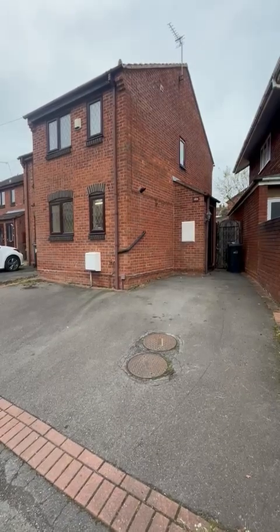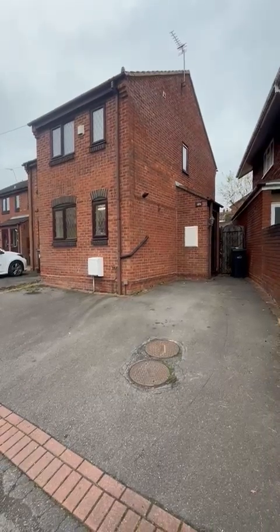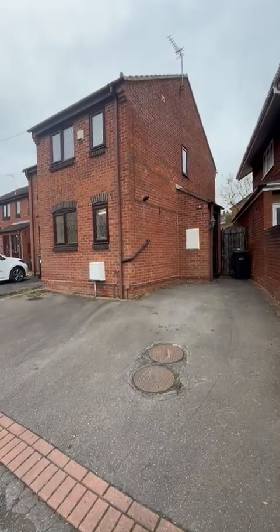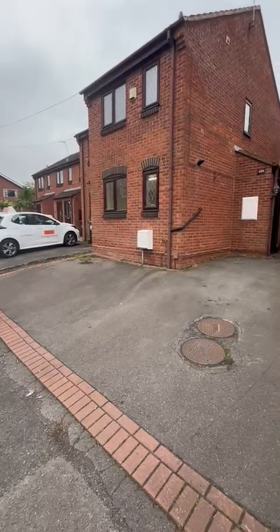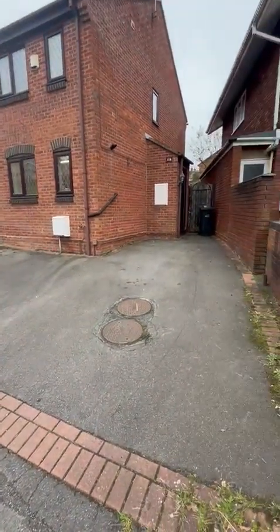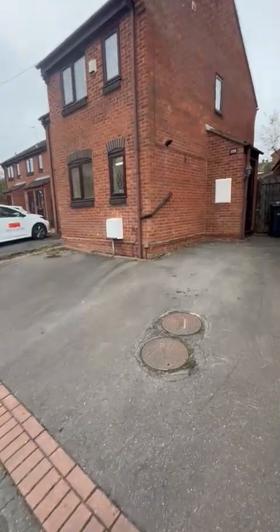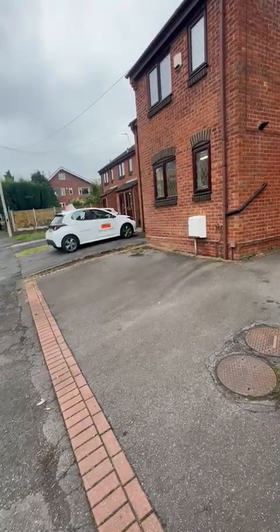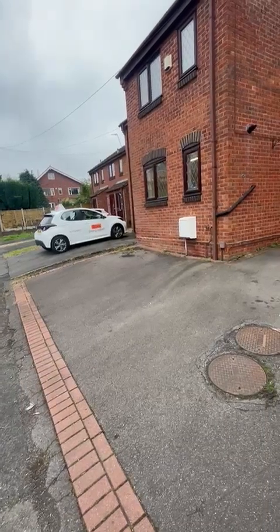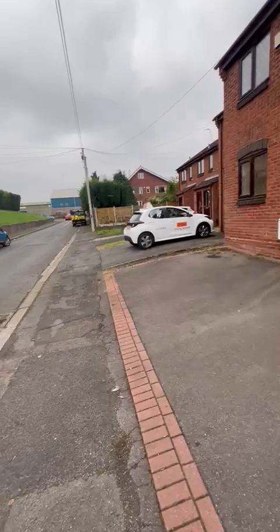Hello and welcome to 139 Orchard Street in Brierley Hill, which is DY5. It's a two-bedroomed semi-detached property. From the outside you've got the driveway to the front, so you can get at least two cars on the drive. You're not too far away from Merry Hill — a couple of minutes' drive — and close by you have the Aldi and Wixies hardware store.